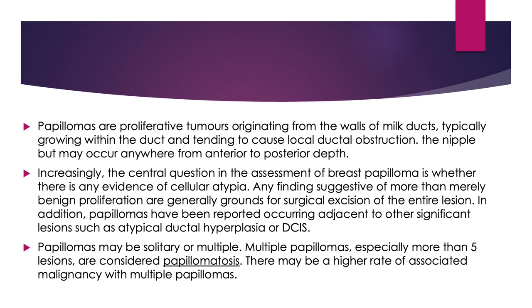The central question in assessment of breast papilloma is whether there is any evidence of cellular atypia. Any findings suggestive of more than merely benign proliferation are generally grounds for surgical excision of the entire lesion. In addition, papillomas have been reported occurring adjacent to other significant lesions such as atypical ductal hyperplasia or DCIS.